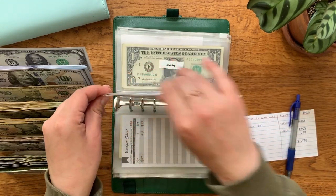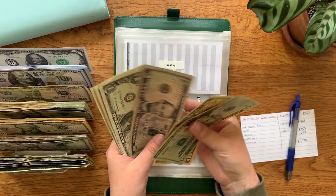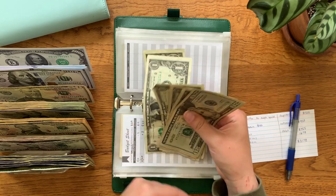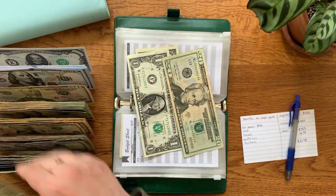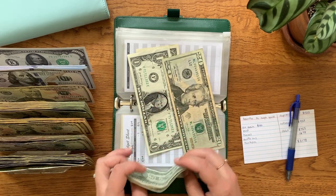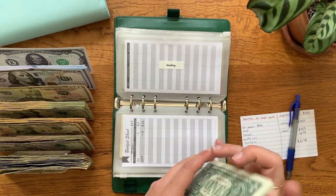Hosting should be at $42 — counting: $20, $35, $36, $37, $38, $39, $40, $41, and $42. Still has $42.